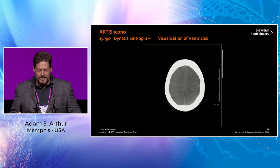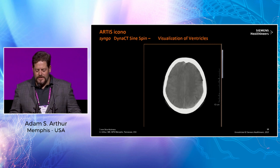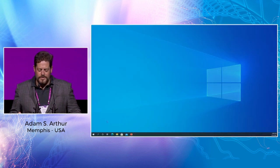You can improve dramatically the imaging you get. This was a patient from the last year — a subarachnoid hemorrhage patient — and we're looking at the gray-white matter, the ventricular anatomy, and of course sometimes you place a ventriculostomy in the angio suite.